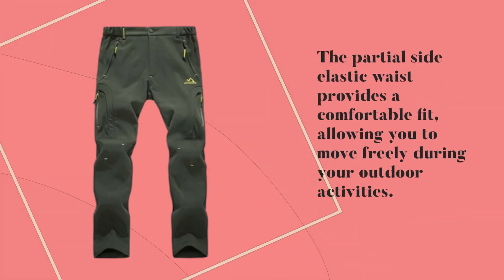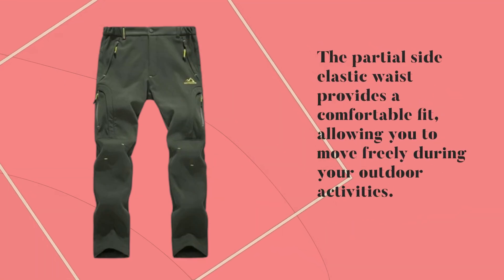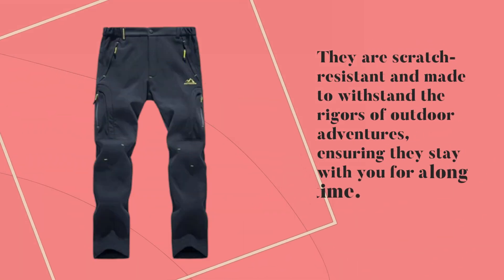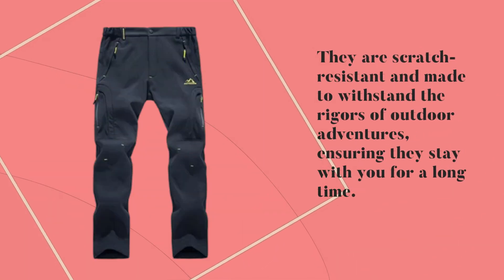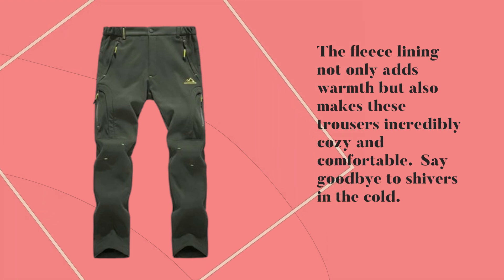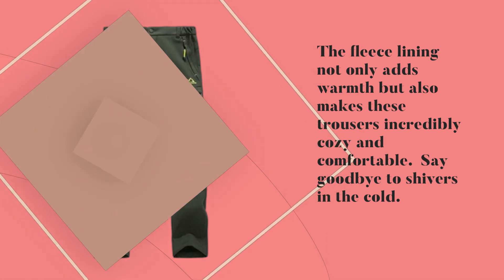The partial side elastic waist provides a comfortable fit, allowing you to move freely during your outdoor activities — no more feeling restricted while on the move. These pants are built to last; they are scratch-resistant and made to withstand the rigors of outdoor adventures, ensuring they stay with you for a long time. The fleece lining not only adds warmth but also makes these trousers incredibly cozy and comfortable. Say goodbye to shivers in the cold.